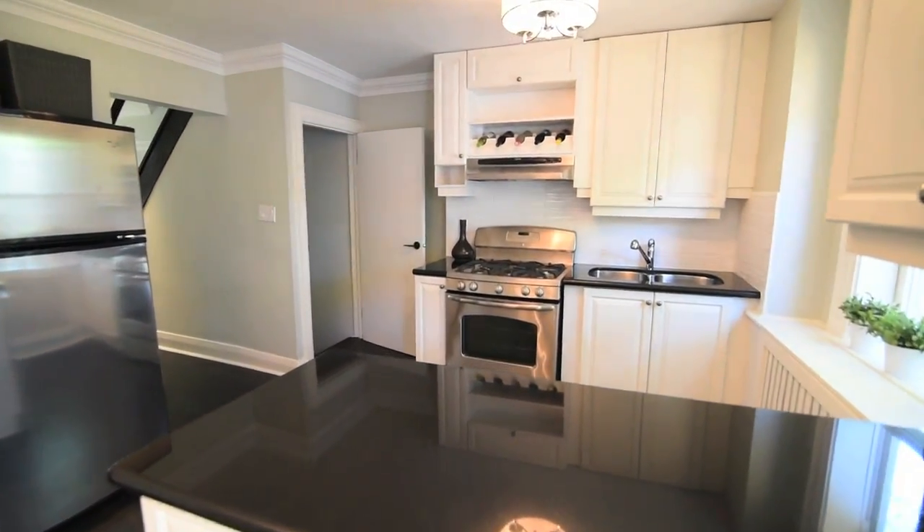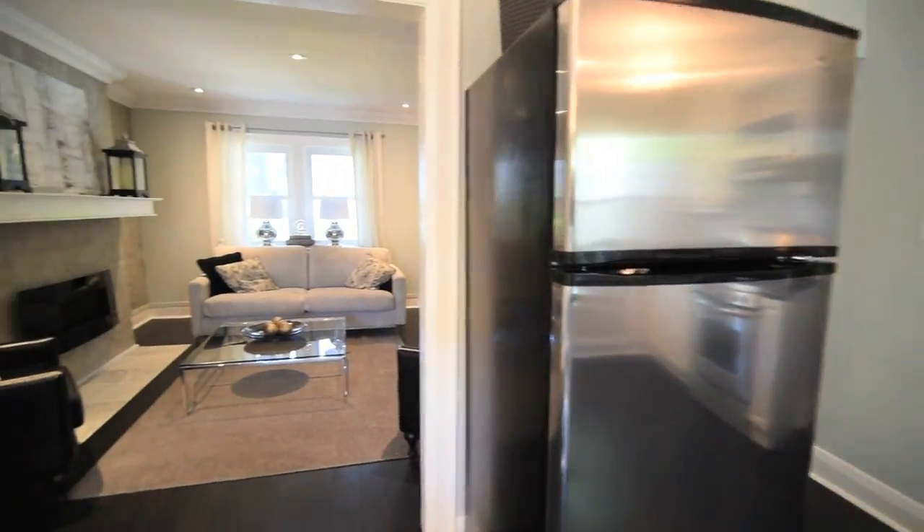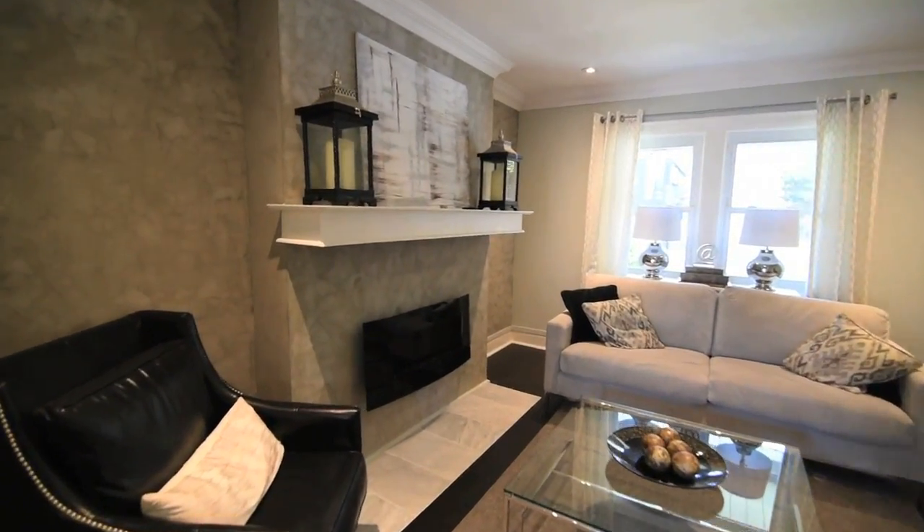Some updates to this home include new windows and doors, new window coverings, new mechanicals, walls, as well as new pot lighting.